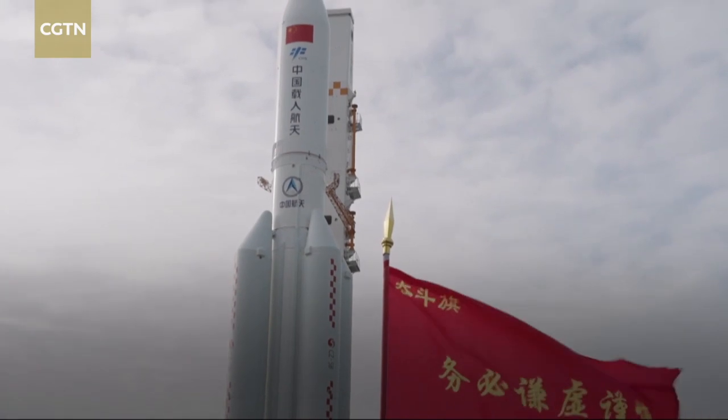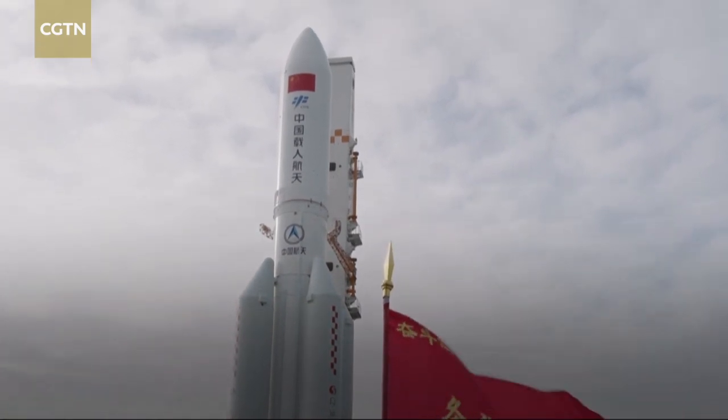Since arriving at the launch site, the Mengtian lab module has gone through various tests, like the final assembly, electrical locking, and a joint examination of propellant refilling. Now it's ready for launch.